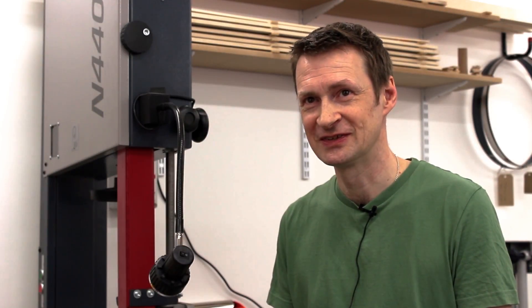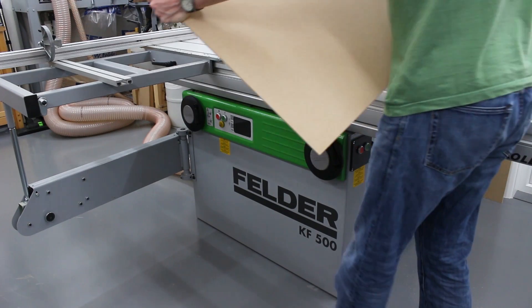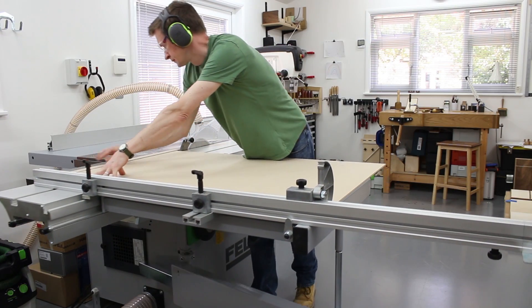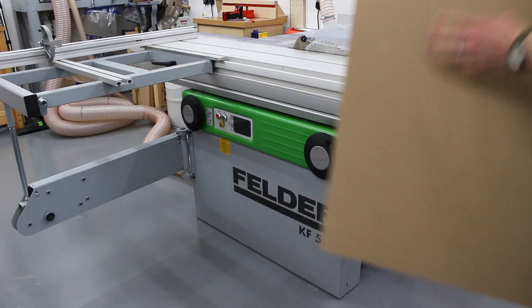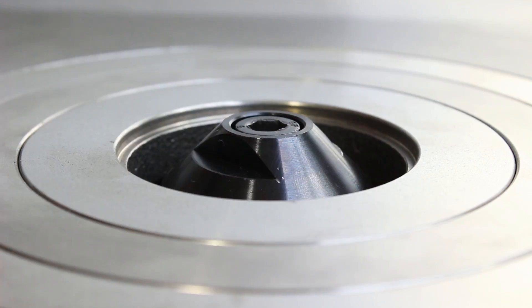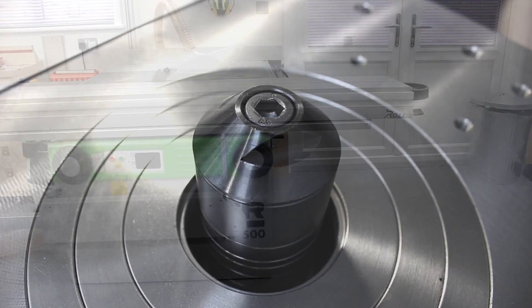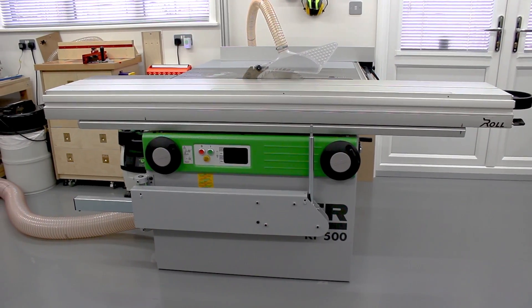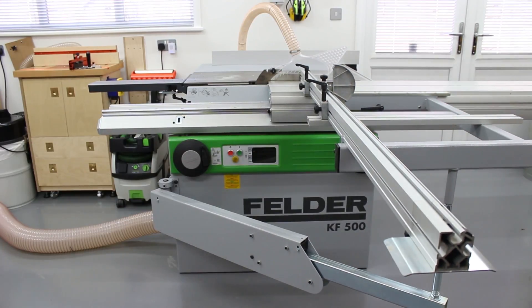Probably my new favourite piece of kit is the Felder KF500 saw spindle moulder. I went with a standard two-metre sliding table and the 1100 outrigger, and I've got a crosscut fence that can go up to 2.6 metres — amazing for panel work. I can convert 8x4 boards, fine-size my veneered work, and with the spindle moulder I can work off templates for curved pieces and tenoning. It's amazingly versatile, solidly built, reliable, accurate. I can take the outrigger and crosscut fence off, put them back on, register on the stops, and it cuts 90 degrees every time. Can't fault it.